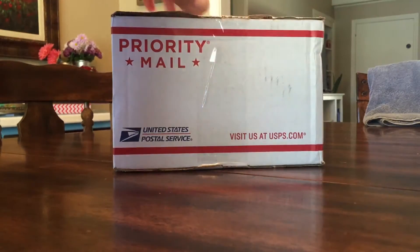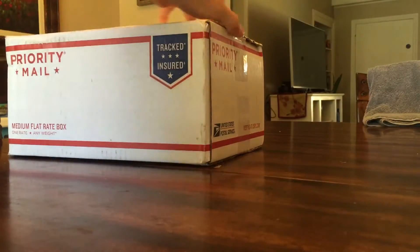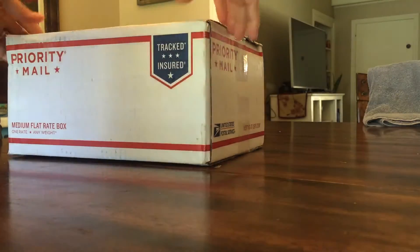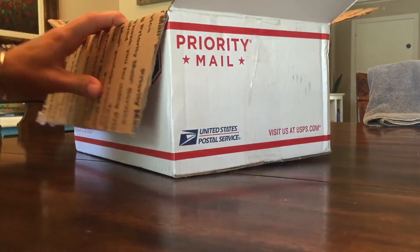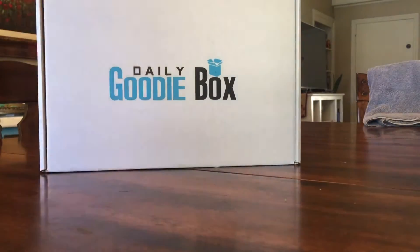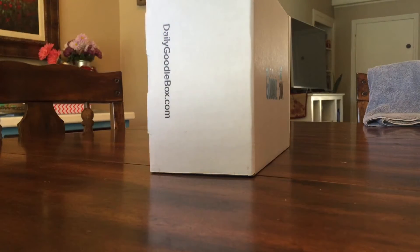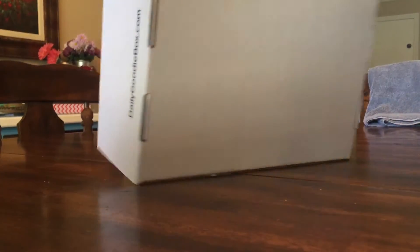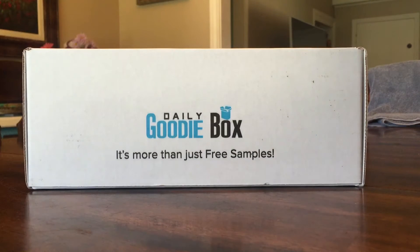I have never opened it before and I have no idea what is in this box. It's kind of heavy. It's very nice they sent it with Priority Shipping. It's almost like a big julep box, kind of like a kid's shoe box. This is the Daily Goodie Box — dailygoodybox.com. Pretty big box. It says Daily Goodie Box.